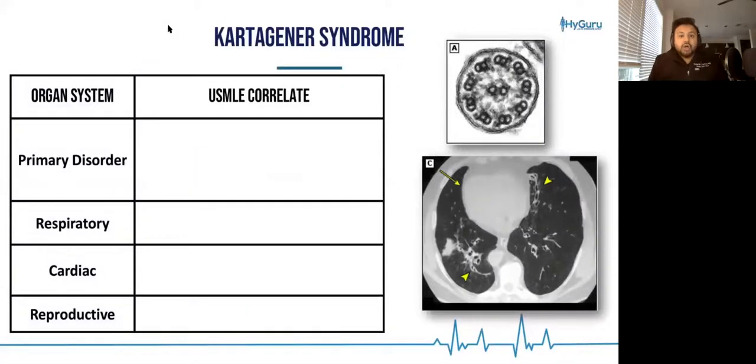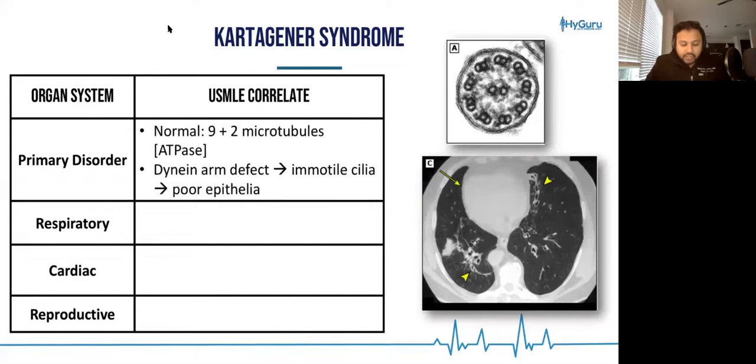Primary ciliary dyskinesia, which we call Kartagener syndrome. The primary disorder is going to be a dynein arm that is not going to be working.